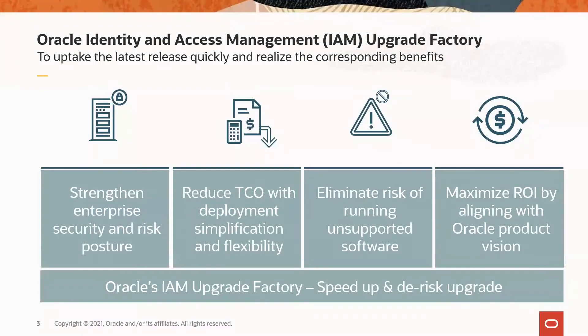Recently, we shared with you our product direction and the journey we have embarked on to modernize your Oracle Identity and Access Management solution. We are innovating with a focus on functional advances, user experience, technical modernization, and operational efficiency. Oracle IAM 12C delivers a steady stream of cloud innovations and complementary tools to provide enhanced capabilities and practical coexistence strategies to optimize your current infrastructure. These solutions strengthen your organization's security and risk posture, reduce total cost of ownership with simplification and flexibility, eliminate the risk of running unsupported software, and increase return on investment on your Oracle IAM solutions.